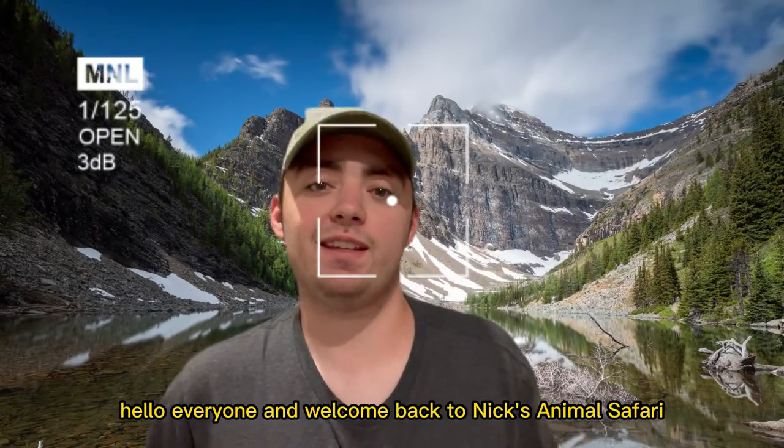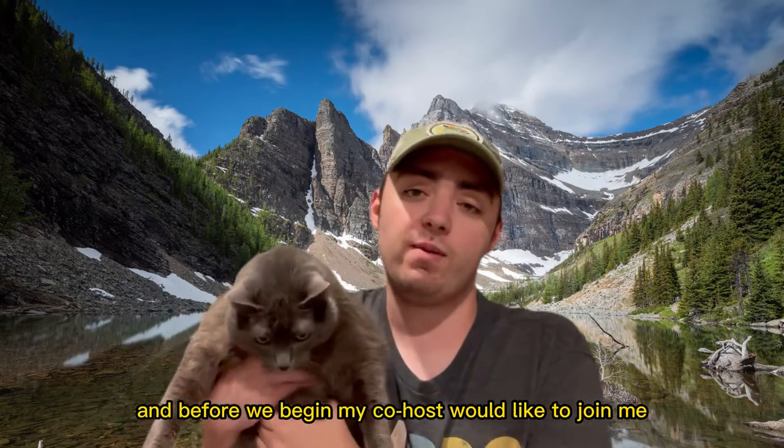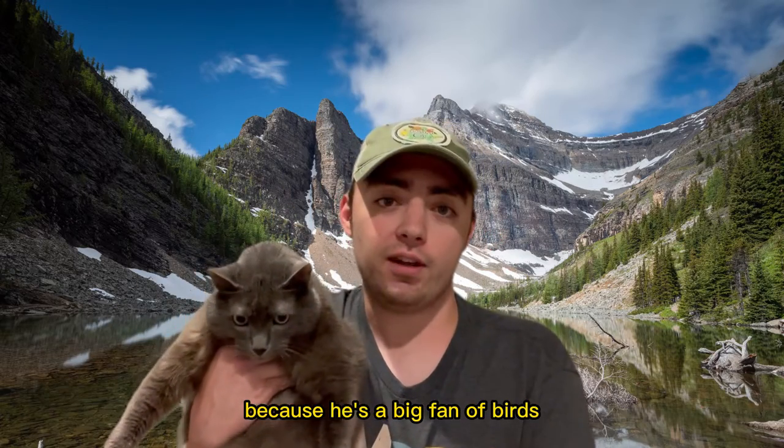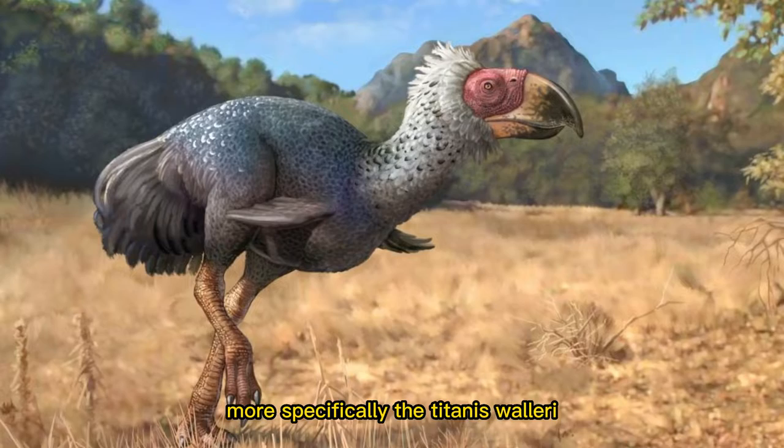Hello everyone and welcome back to Nick's Animal Safari. Before we begin, my co-host would like to join me because he's a big fan of birds. Today we'll be talking about the terror birds, more specifically the Titanis walleri.